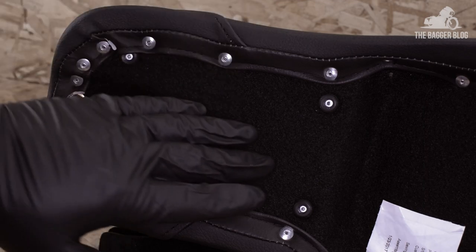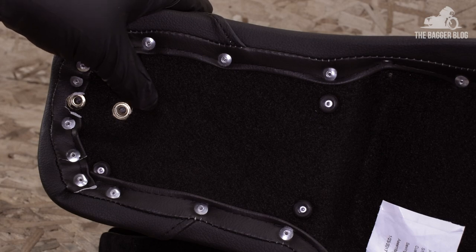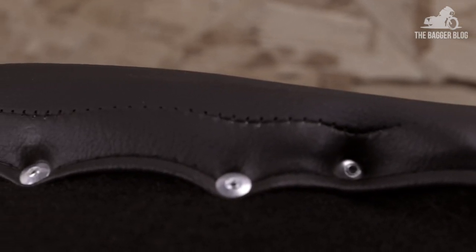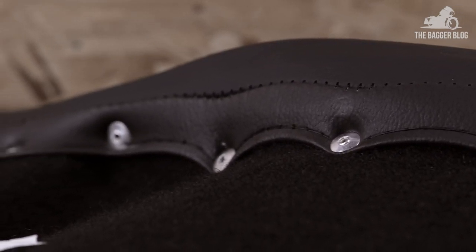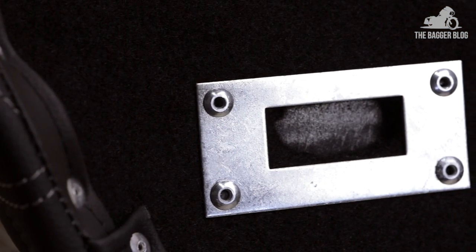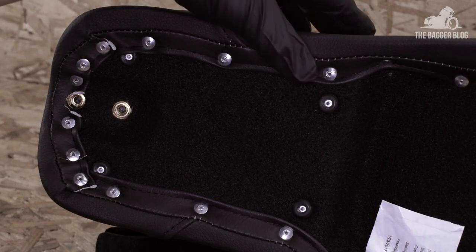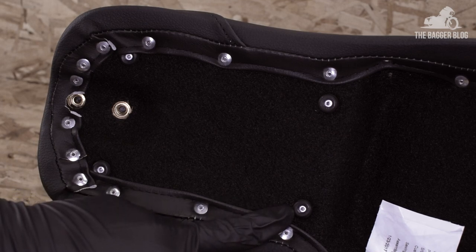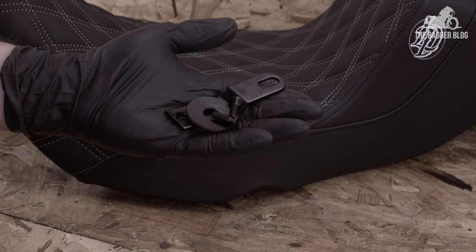Flipping this over, you'll notice the carpeted seat pan — no scratching on your paint from this. The pan is made of a thick solid fiberglass composite. Next, you'll notice the metal seat rivets; this is the way to go. I can't tell you how many seats I've seen that use cheap staples to secure the seat cover to the pan — but not here, not on a Lucky Dave's seat. You've also got a sturdy metal reinforced seat mount, and towards the rear, four rubber stops to protect your rear fender from potentially paint-damaging contact with the seat while riding two up. Here are the threaded brass seat tabs and the mounting hardware.